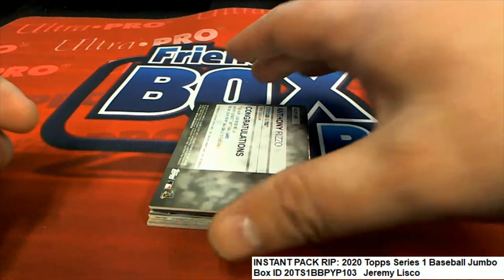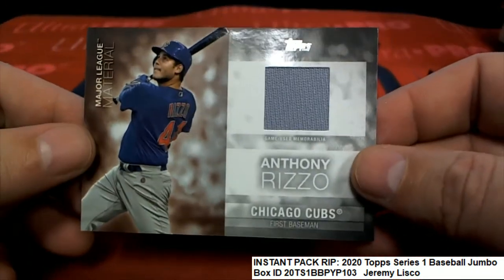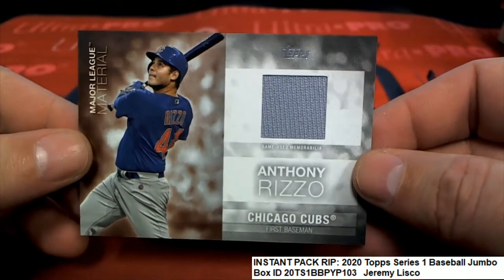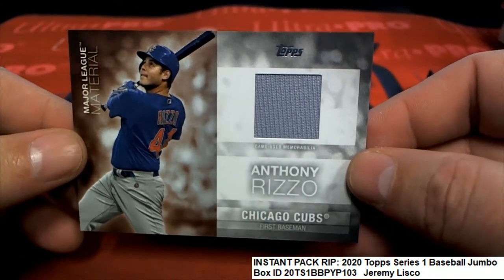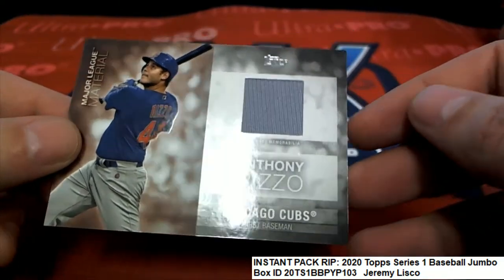What is this? Oh, it's an Anthony Rizzo! Oh, very nice Jeremy. Major league material.